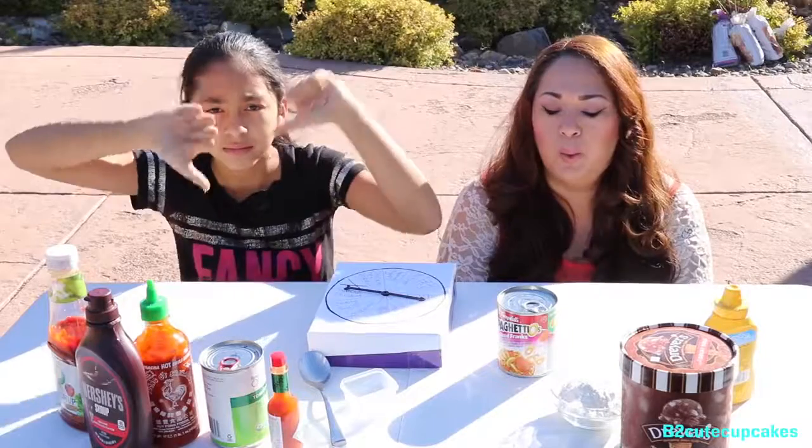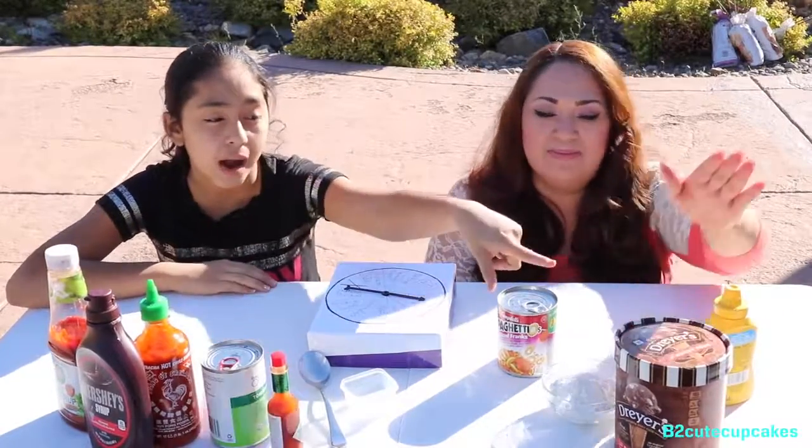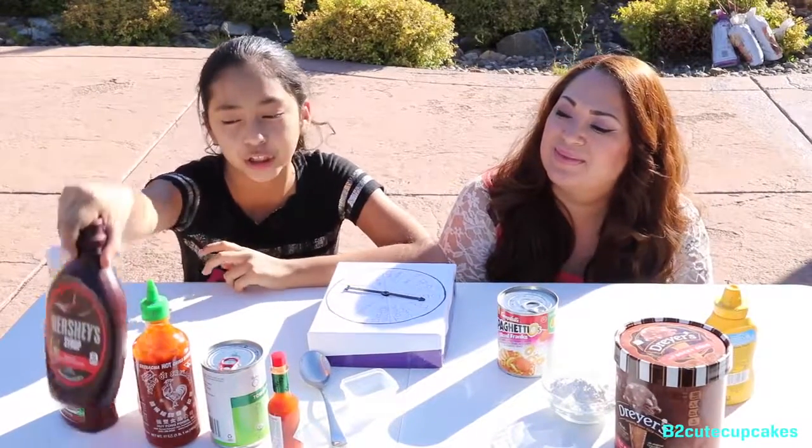There's only two good ingredients. Only two good ingredients and those are ice cream — chocolate Rocky Road ice cream — and we also have chocolate Hershey's syrup.